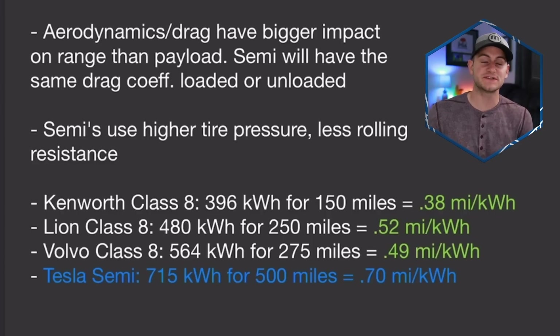When it comes to electric vehicle range, the aerodynamics or the coefficient of drag have a bigger impact than the payload does. So think about the semi — whether it's loaded or unloaded, it's going to have the same aerodynamic profile. Heavy duty vehicles like semi-trucks will typically have higher PSIs, somewhere in the neighborhood of 70 to 90 PSI for less rolling resistance.